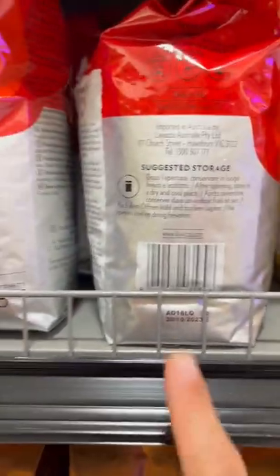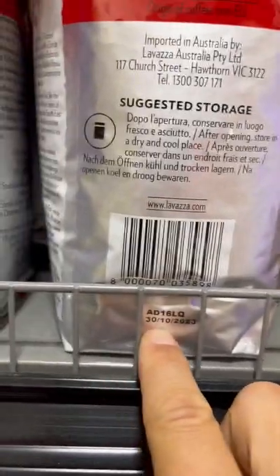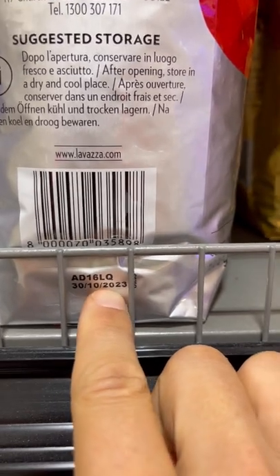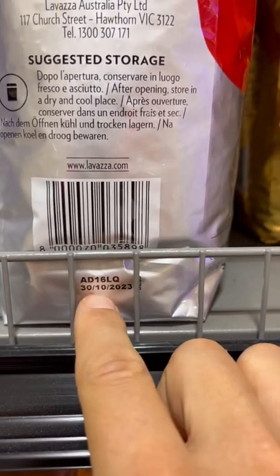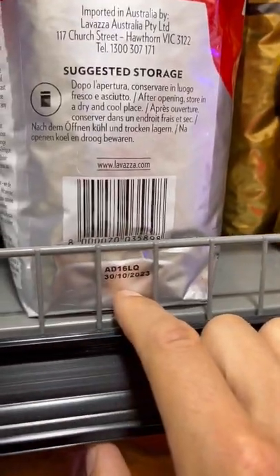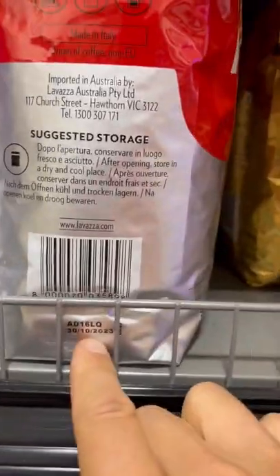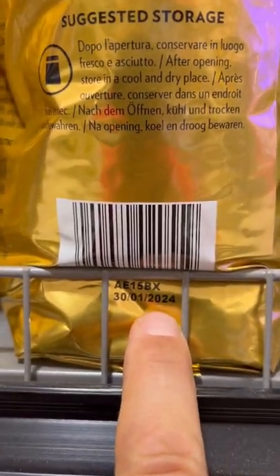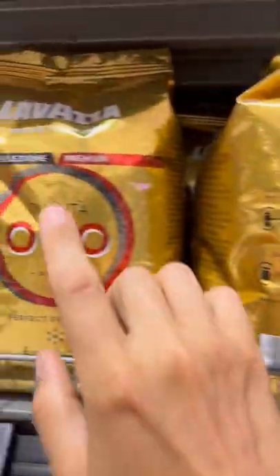Let me give you a tip on how to find the packaging date and therefore the freshness of Lavazza beans. These here have an expiration date of the 30th of October 2023, which means they were packed in October of 2021 — already nine or ten months old. These ones were packaged in January of 2022, so those are also six months old — way too old.